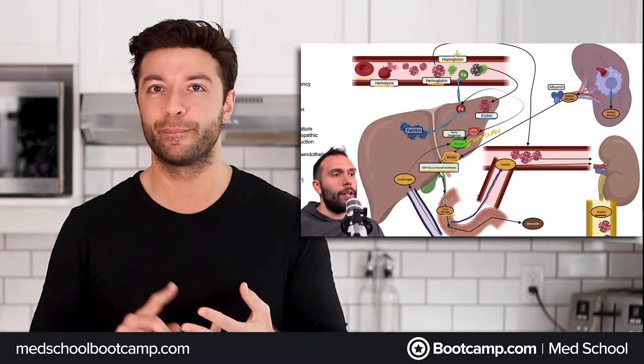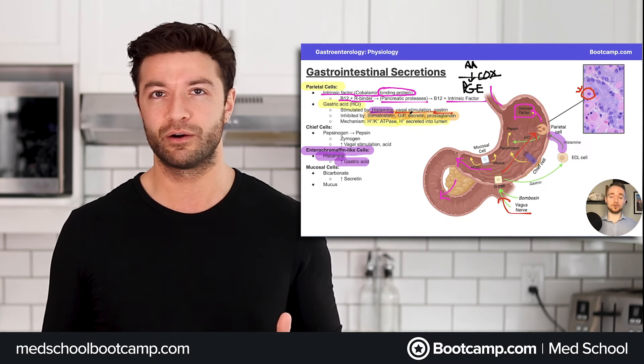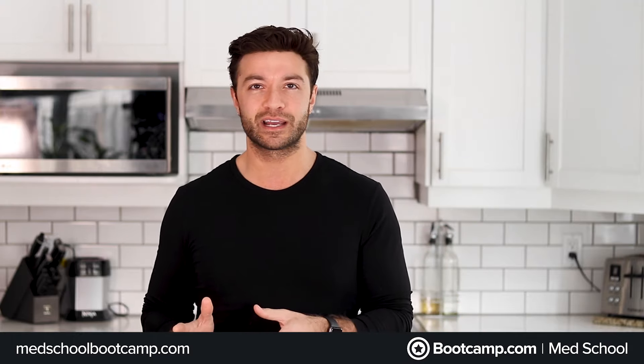Here at Med School Boot Camp, we have high-resolution, modern videos that are both interactive and high-yield and will teach you everything you need to know. Simply put, this is the best all-in-one resource to help you crush your med school classes and ace your board exams.